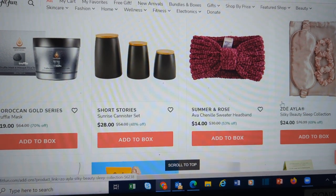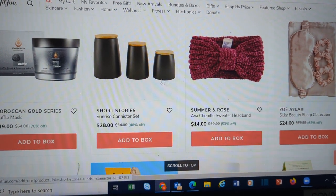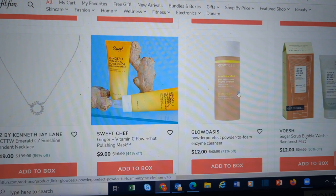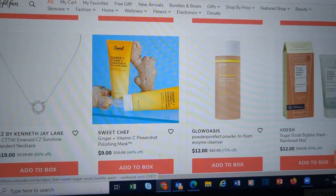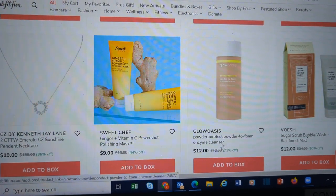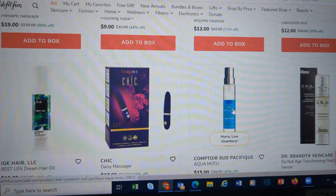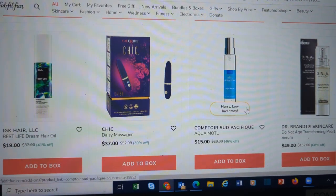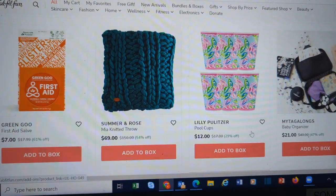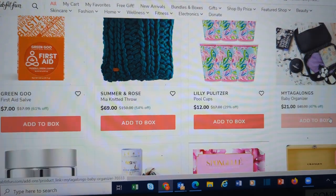These Short Story canisters are cute. I'm surprised they're not limited already. This is a powder-to-foam enzyme cleanser — nice for travel, because if it starts out as a powder you can take it on the plane with you. These Lilly Pulitzer Pool Cups are cute — if you know somebody who's going to be putting a pool in, it might be a nice gift. Baby Organizer from myTagalongs.